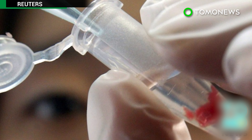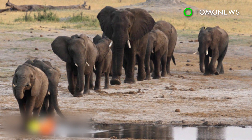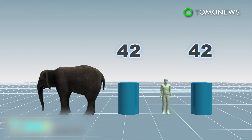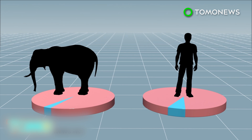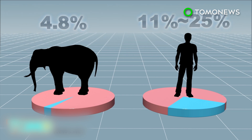In a study published in the Journal of the American Medical Association, scientists revealed they have discovered a gene in elephants that could help the fight against cancer. Elephants, similar to humans, have lifespans of around 70 years or more, but they have 100 times more cells than humans and their cells rarely mutate into cancer. Only 4.8 percent of known elephant deaths are related to cancer, while for humans, cancer-related deaths are between 11 and 25 percent.